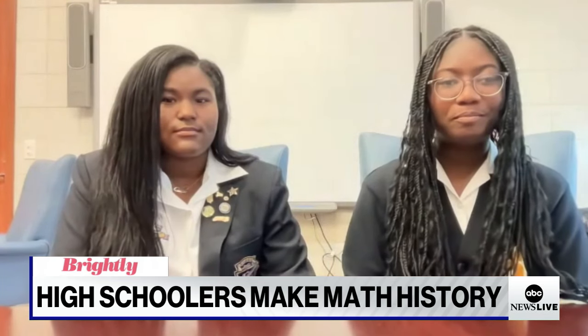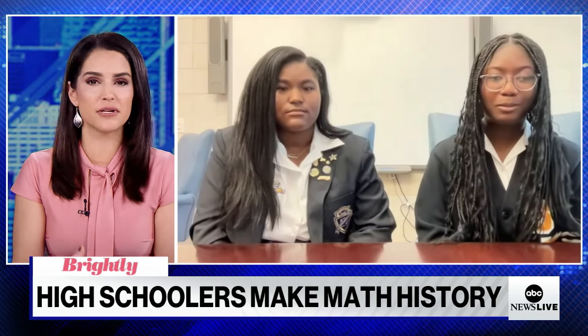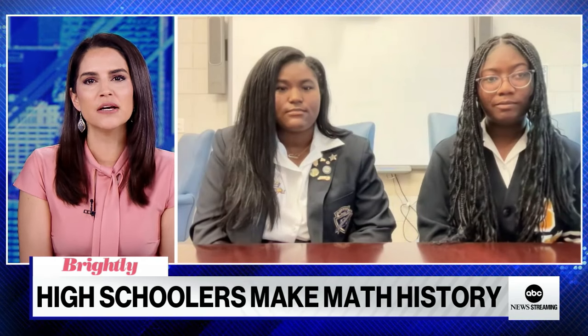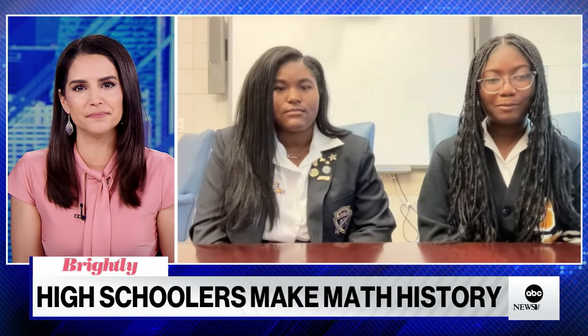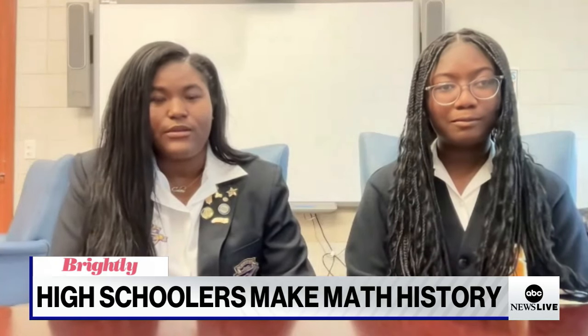Now Kelsey, similar claims to yours do exist, and your claim has not gone through an academic peer review process or been confirmed by other experts in the field. But the American Mathematical Society is now saying that you should submit your findings to a journal. What do you think about that? I think that's something we're definitely going to consider doing, and we most likely will go through with that process and have it peer reviewed.